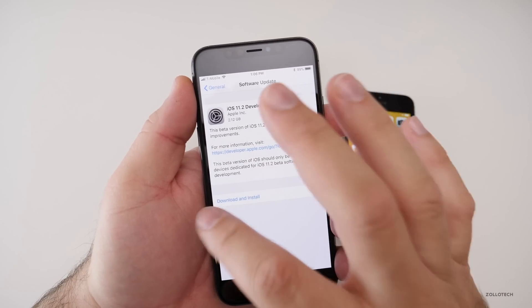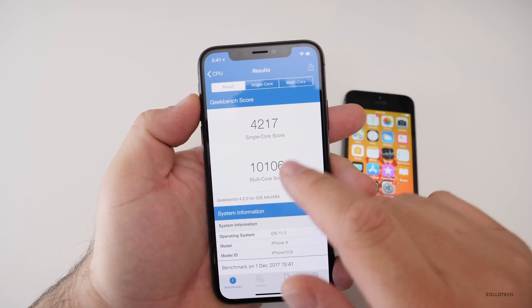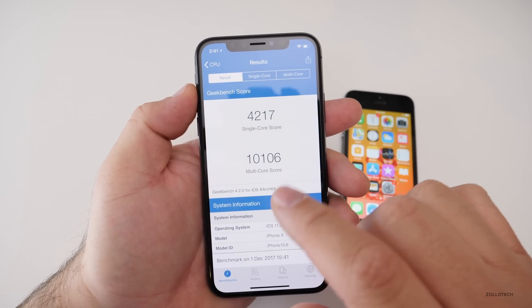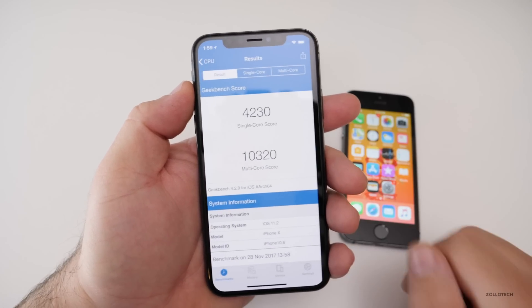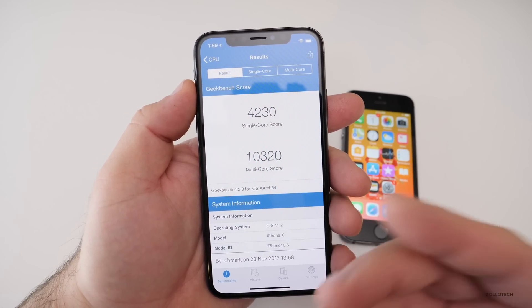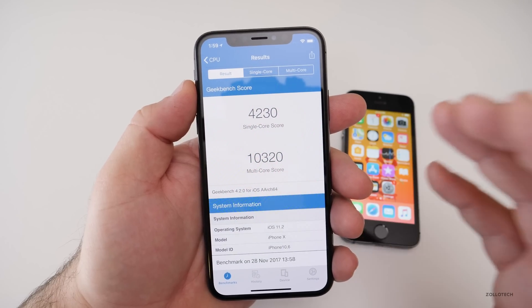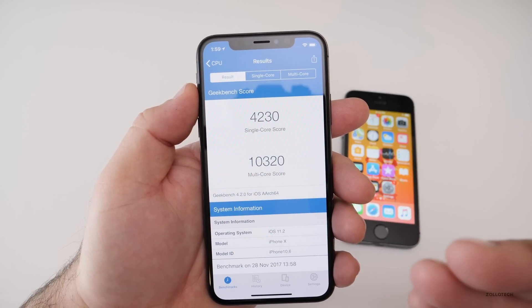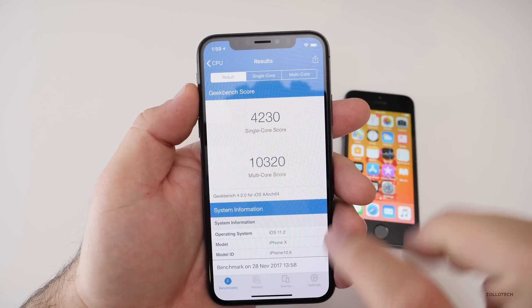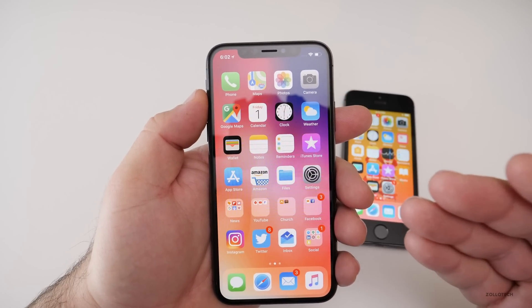I ran a GeekBench on this — while it's not very indicative of everything, the scores are very similar to before: 4,217 for single-core and 10,106 for multi-core, which is a little less than before. These were both run within about 15 minutes of the update to keep consistent scores; after a day it may increase slightly.